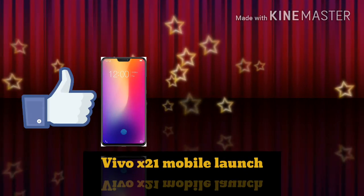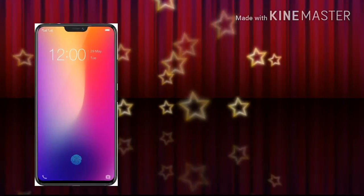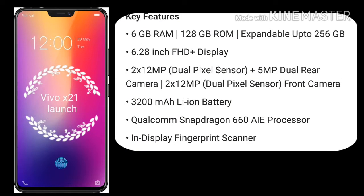Hi friends, welcome to my channel — like, share, and subscribe. Launching new smartphone Vivo X21. Key features: 6GB RAM, 128GB ROM, expandable up to 256GB, 6.28 inch FHD display, 12MP Dual Pixel Sensor.